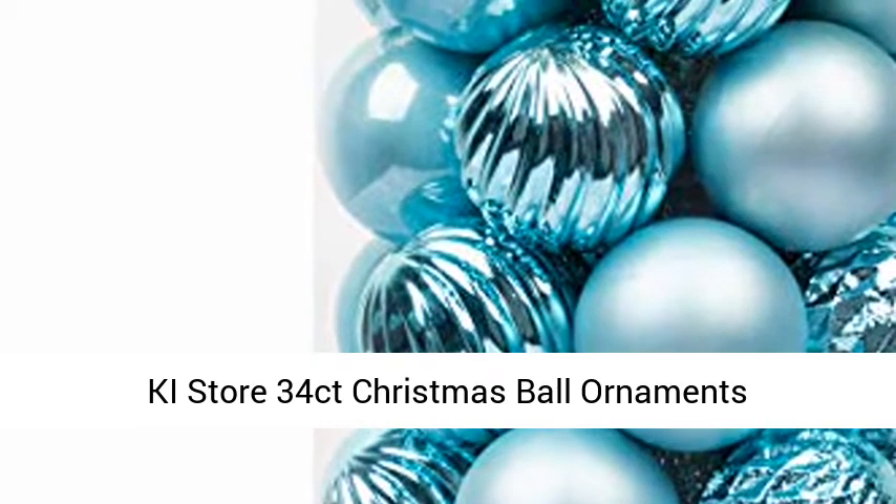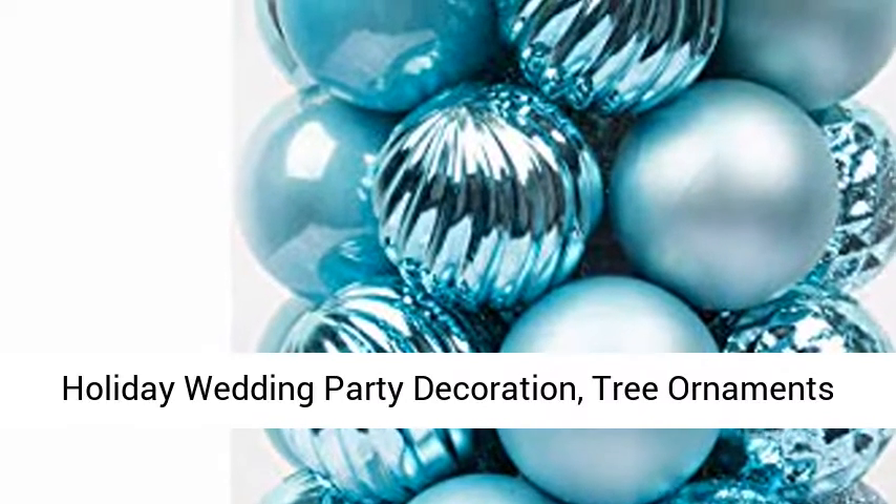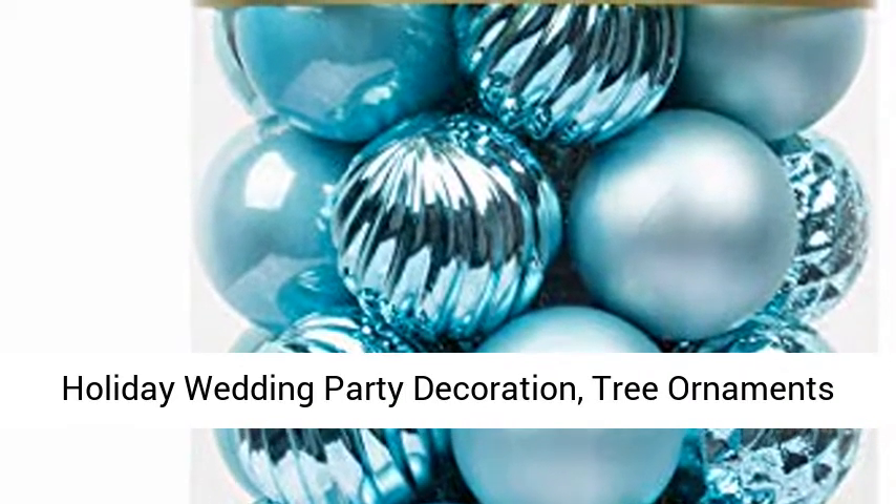Kai Store 34-piece Christmas Ball Ornaments — shatterproof Christmas decorations tree balls for holiday, wedding, and party decoration, including tree ornament hooks.